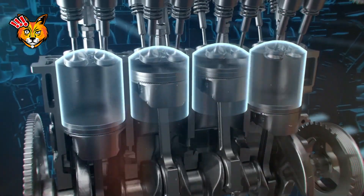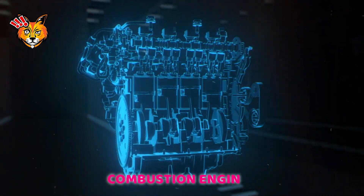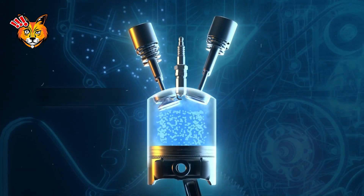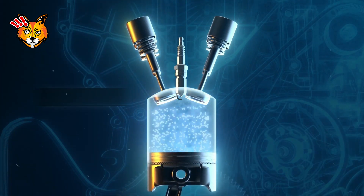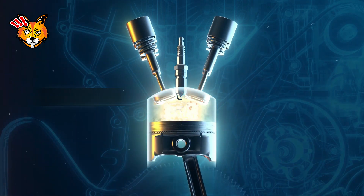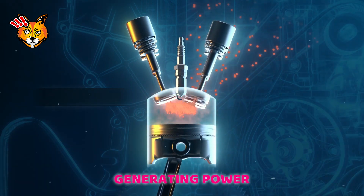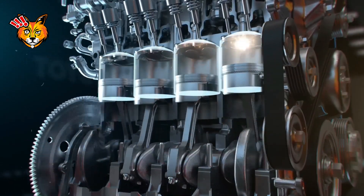Let's break down the four-stroke cycle, the beating heart of most internal combustion engines. This cycle consists of four distinct phases. First, the intake stroke: the piston moves down, creating a vacuum that draws the fuel-air mixture into the cylinder. Second, the compression stroke: the piston moves up, compressing the mixture tightly. Third, the combustion or power stroke: the spark plug ignites the compressed mixture, causing an explosion that pushes the piston down, generating power. Finally, the exhaust stroke: the piston moves up again, expelling the spent gases out of the cylinder.